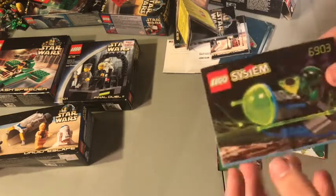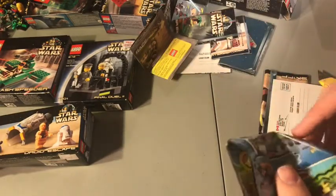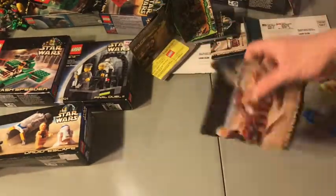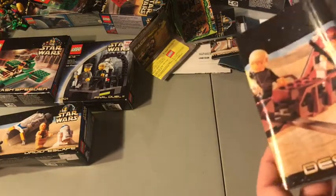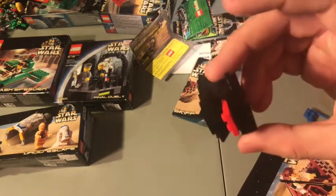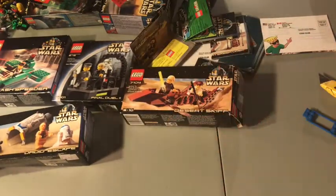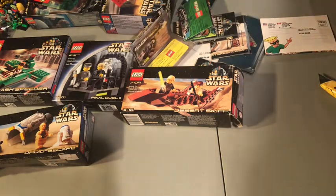It's a LEGO System 6903 — this is just a bunch of random instructions. That is very disappointing. Maybe I paid 10 or 15 dollars. Here are the actual instructions for the set, but unless it's two separate packages, this is no desert skiff. There's no minifigures, not even a single part. That is my first bad LEGO experience off eBay.